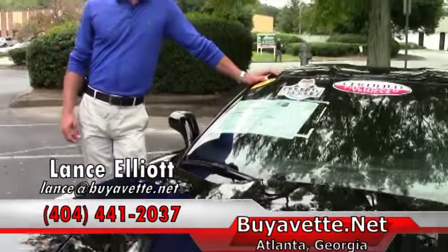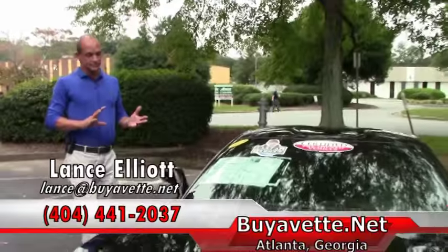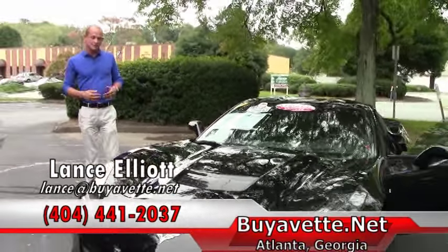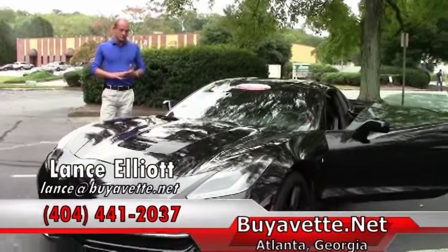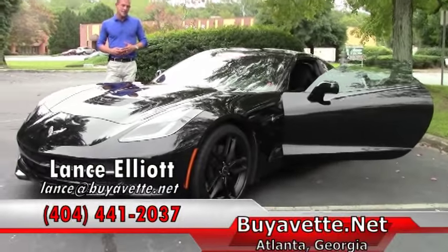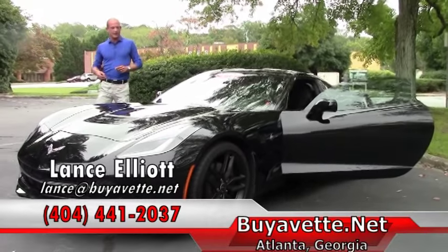Let me tell you about this beautiful 2014 Stingray. This particular car is really kind of special to me. Of course, I'm a Corvette enthusiast and a Corvette owner. I personally own two C6 convertible Corvettes in our household, and this car really sparked my interest.